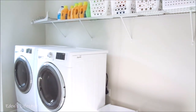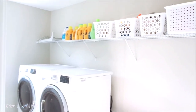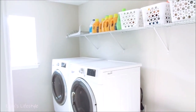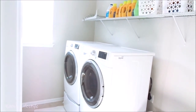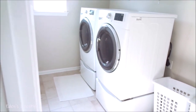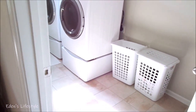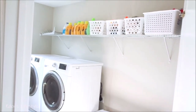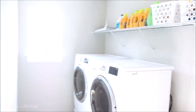Next to the loft there is a laundry room.